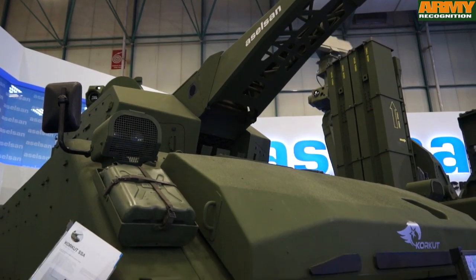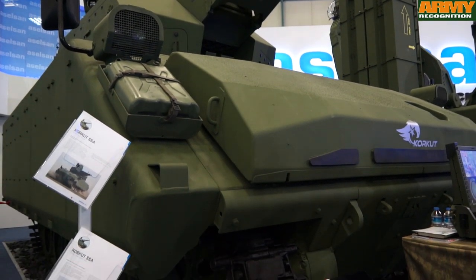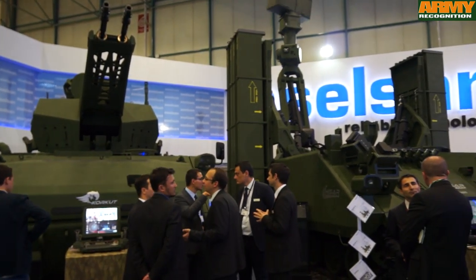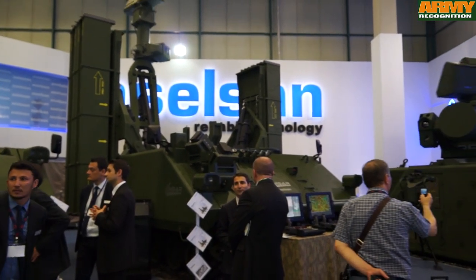This is an unmanned turret. The operators are inside the vehicle and do not move with the turret. There are two operators inside — one gunner and one commander — as well as the vehicle driver.